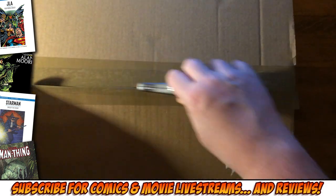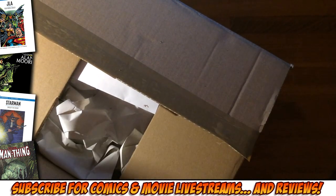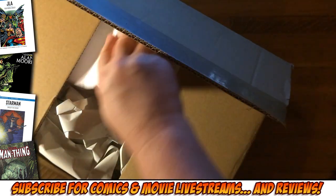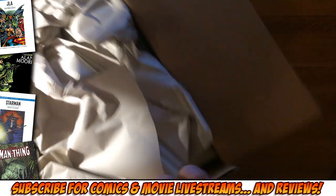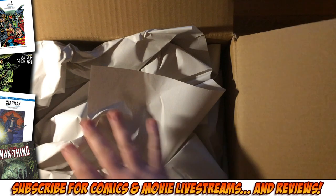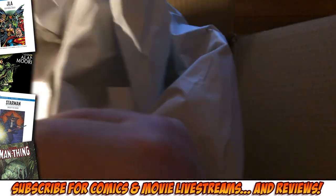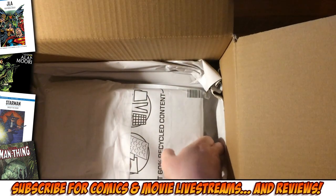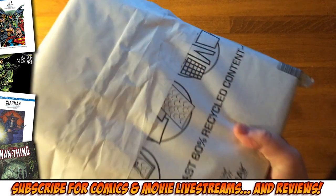Let's see what we've got in here. Nicely packaged, so we know it's not from Amazon.